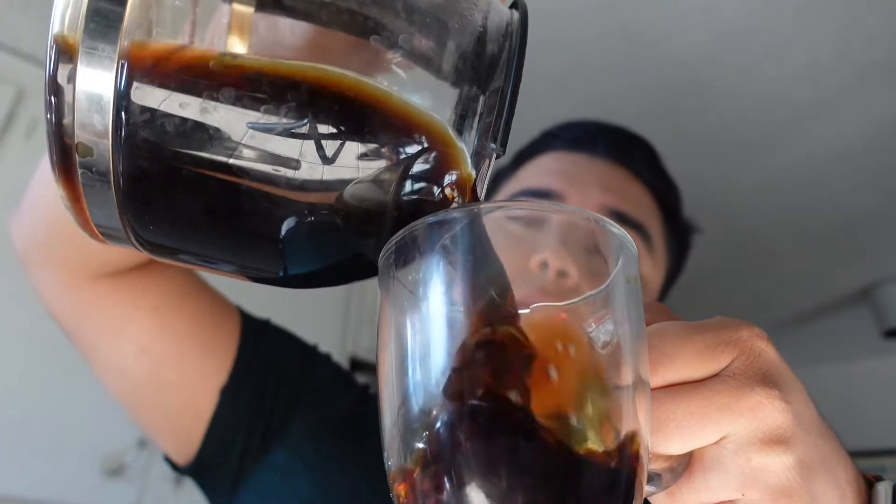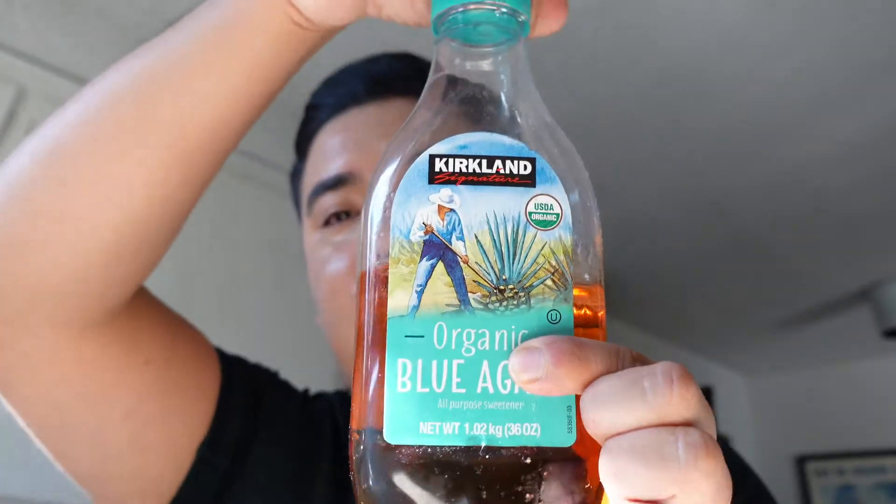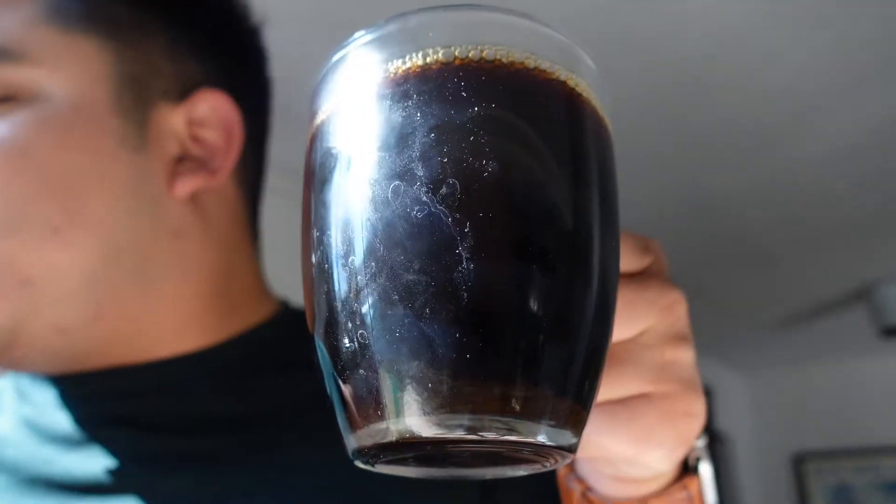But before we do any of that, I need to get caffeinated. I've already had a cup but I need a refill. I'm gonna put my agave on it — the one I get from Costco. I like this because it doesn't raise up my glucose levels and I just put a little bit of it and it sweetens it just enough.